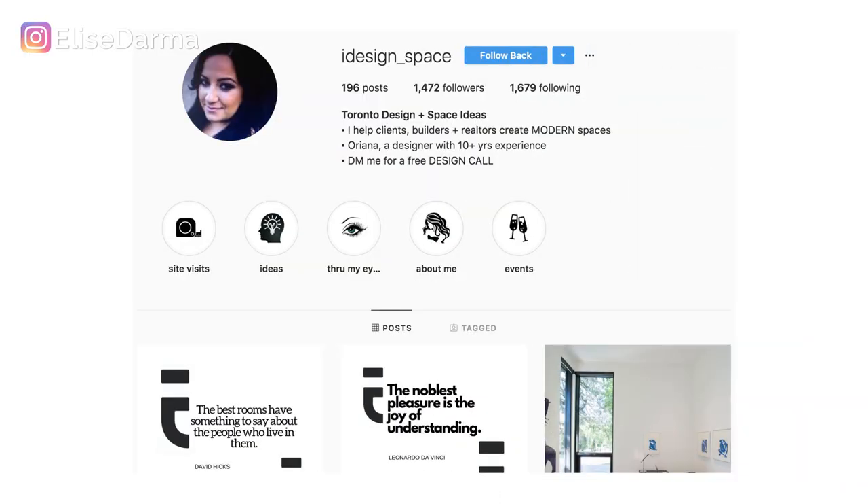I recommend a nice cropped headshot with a bright colored background that is your brand color. In the case of Oriana, her brand colors are black and white, so she kept hers the same because it has that black vibe to it.